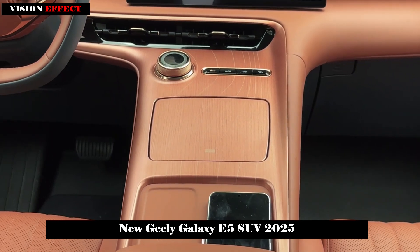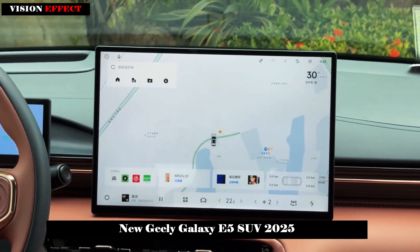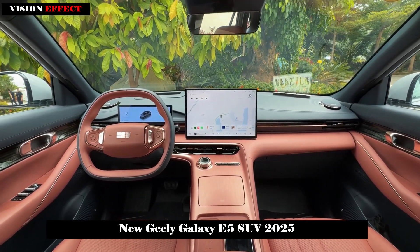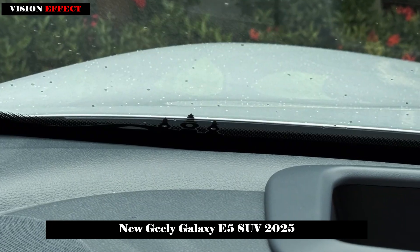In the interior, the new car still adopts a minimalist design style, with a dual-spoke multifunction steering wheel and a hanging central control screen full of technology. Thanks to the blessing of the GEA architecture, the new car has good interior performance and provides users with 33 special storage spaces.